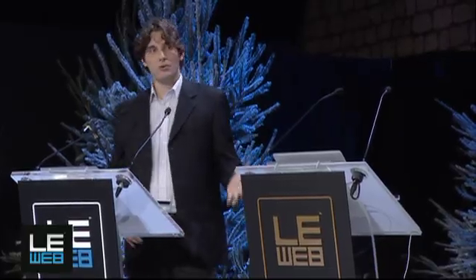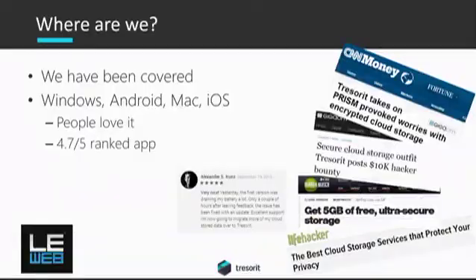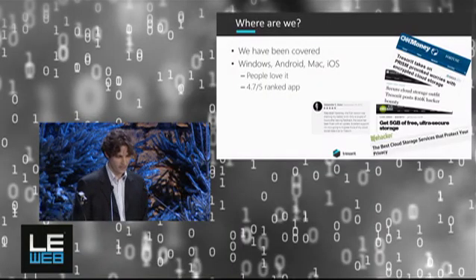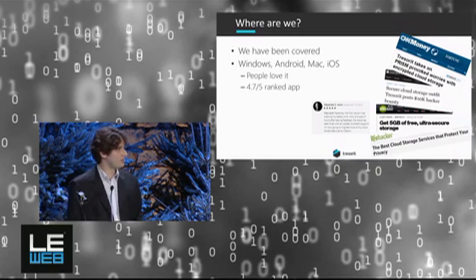So where we are now: we have applications for all four major software platforms — Windows, Android, iOS, and Mac. And we plan to further extend our platform portfolio. It seems people really love our application, and we have a lot of features on our roadmap. We are working on creating a completely secure cloud service — the most secure cloud service ever — and we believe we are on the right path.